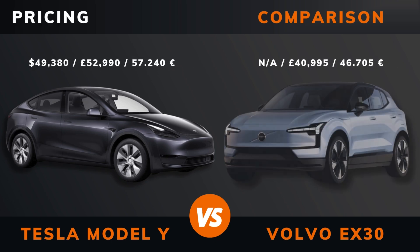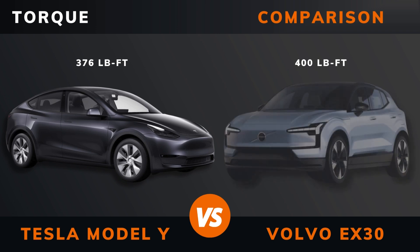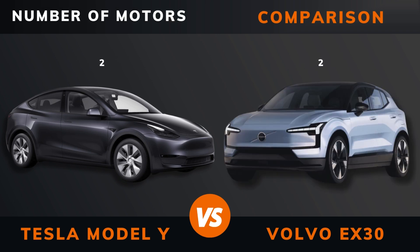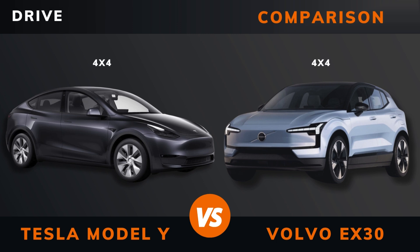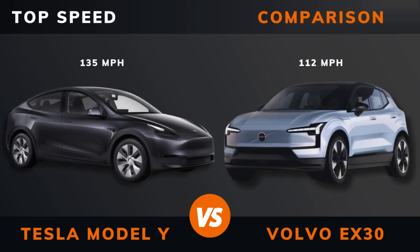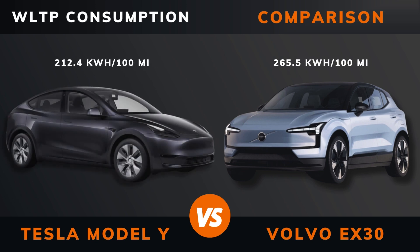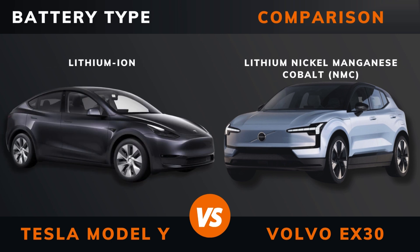Pricing, power, torque, number of motors, drive type, acceleration 0 to 60 miles per hour, acceleration 0 to 100 kilometers per hour, top speed, WLTP range, WLTP consumption, battery type, battery capacity.